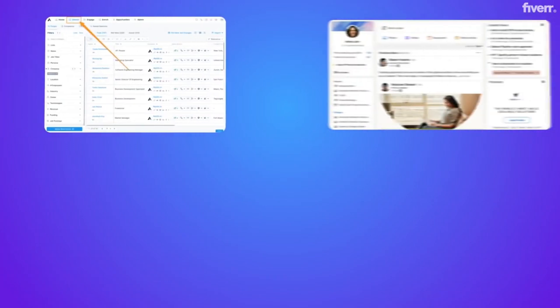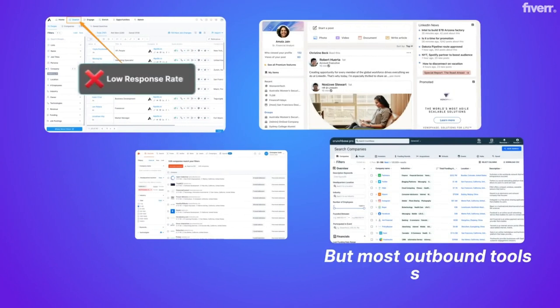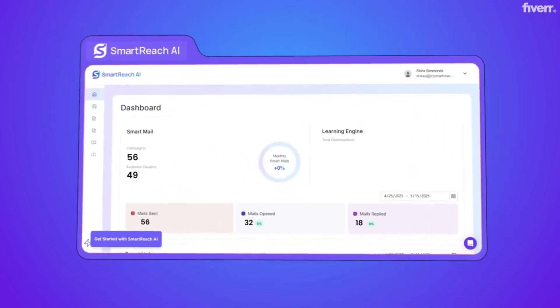If you're a lean team building pipeline, every hour and every outreach counts. But most outbound tools slow you down — cluttered interfaces, complex tables, workflows that feel like a part-time job. SmartReach AI is here to change that.